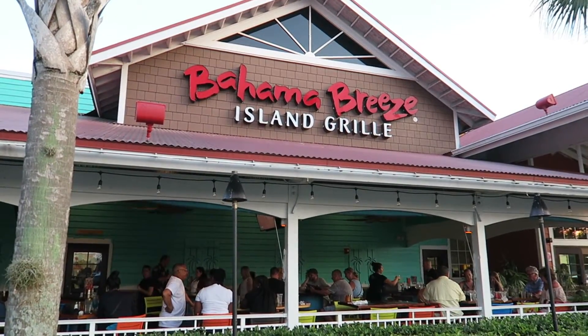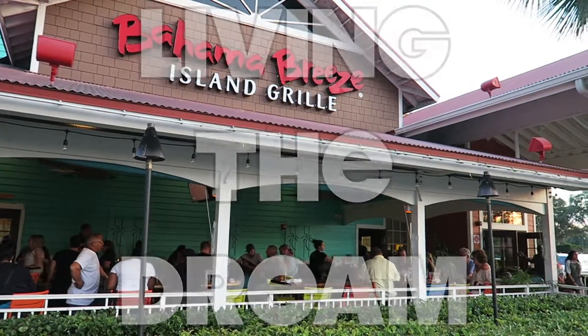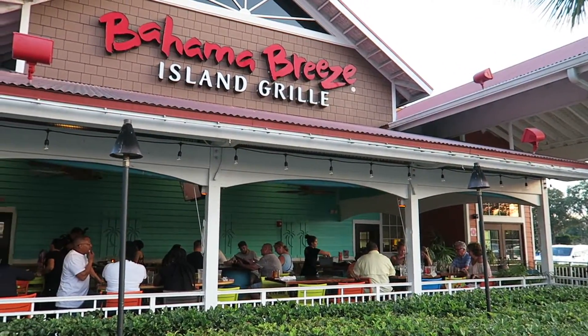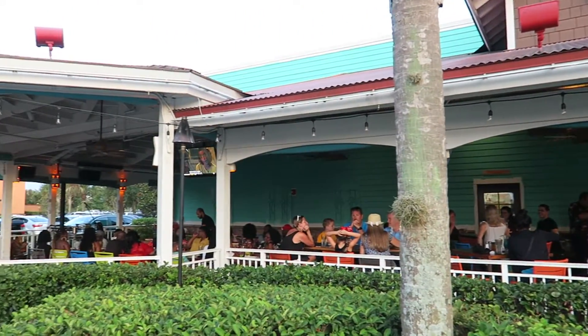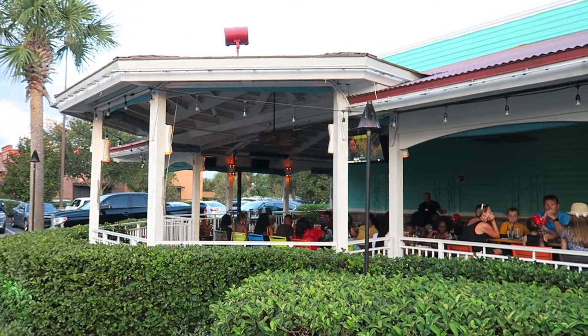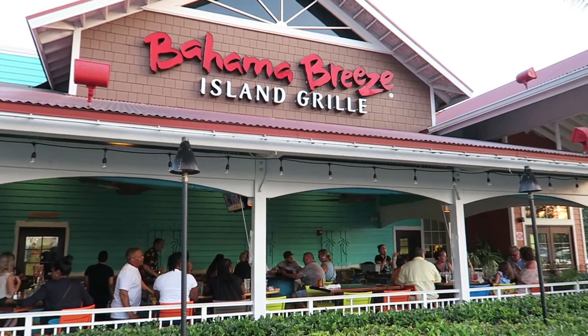A few of you have asked what it's like at Bahama Breeze, so we're here to check it out. It's Saturday night, it's fairly busy, we've got a half hour wait. We're going to go in for our evening meal. This is the outside seating area, quite nice, and they've also got a live entertainer which is something they do each night, and there's a birthday going on.